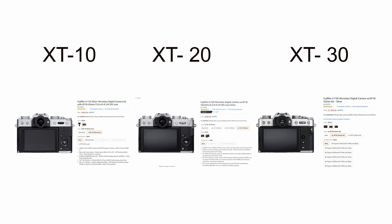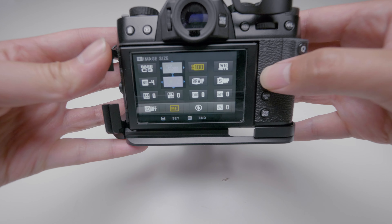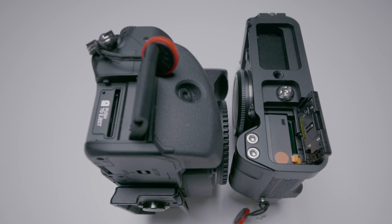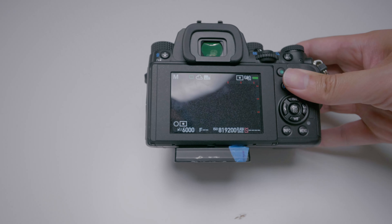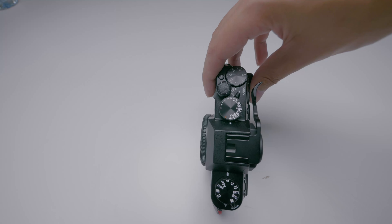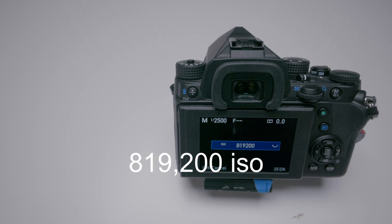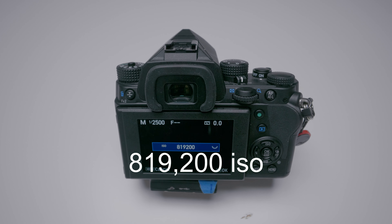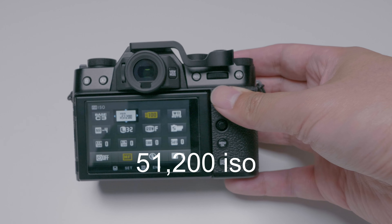The Pentax KP has a thumb pad for menu navigation whereas the Fuji X-T30 switched from a thumb pad to a joystick, which was quite interesting. They both have three-inch screens and both sport one SD card slot. The Pentax max shutter speed is 1/6000 whereas the Fuji is 1/4000. The maximum ISO for the Pentax KP is 819,000 whereas the Fuji X-T30 is 51,200.